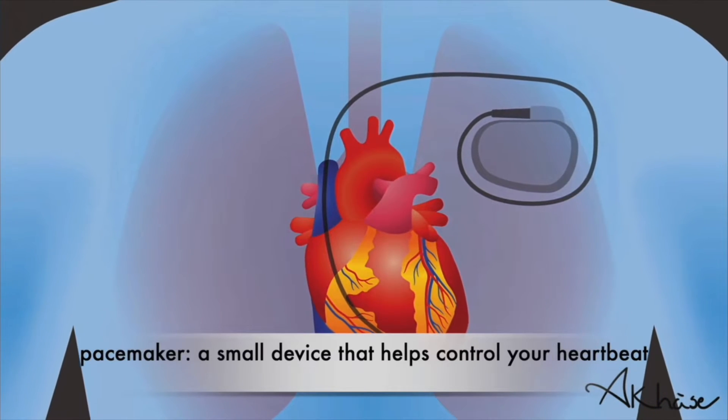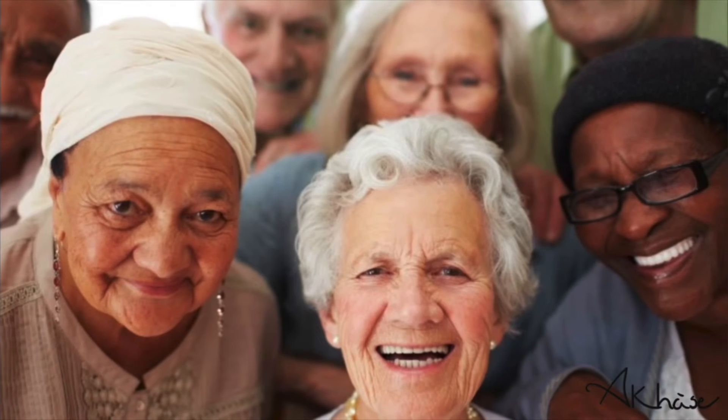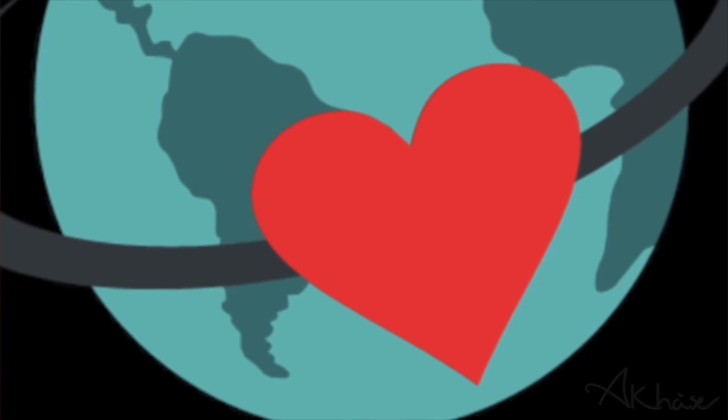Using his technology, he made the pacemaker more efficient. Today, it has helped to save and lengthen the lives of millions of men and women around the world.